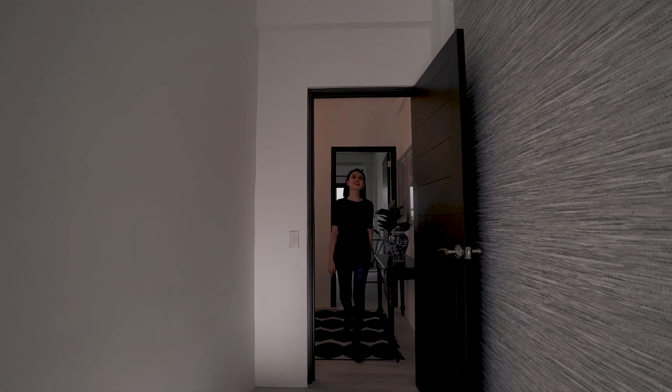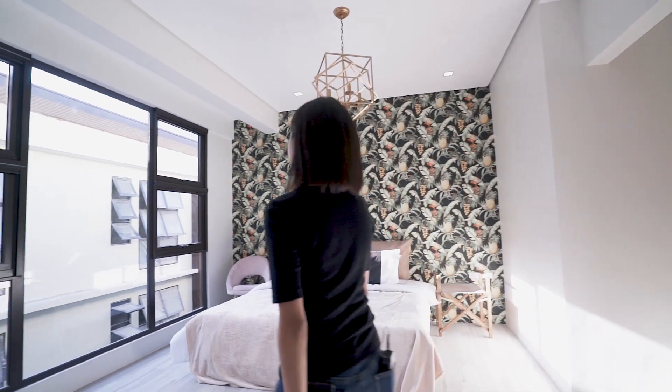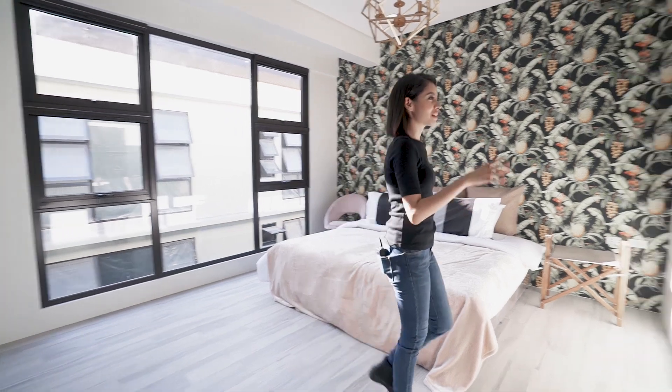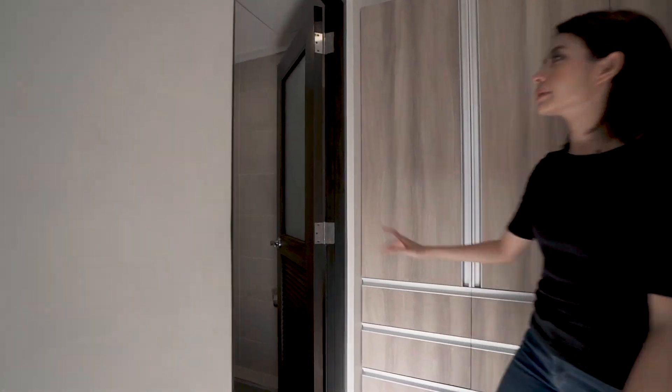And over here, the pièce de résistance — the master bedroom. Generous, generous space. Don't you love big windows? Over here you've got the walk-in closet and the master toilet and bath.